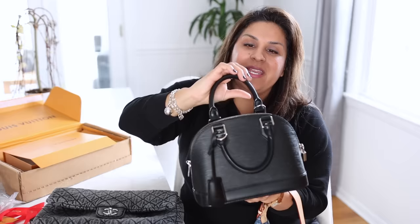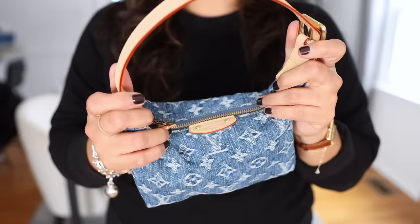The Alma BB is rounded on the actual strap too, and it's really comfortable to hold. The Hills Pochette strap is more like you're holding a belt — like you're actually just holding a belt.